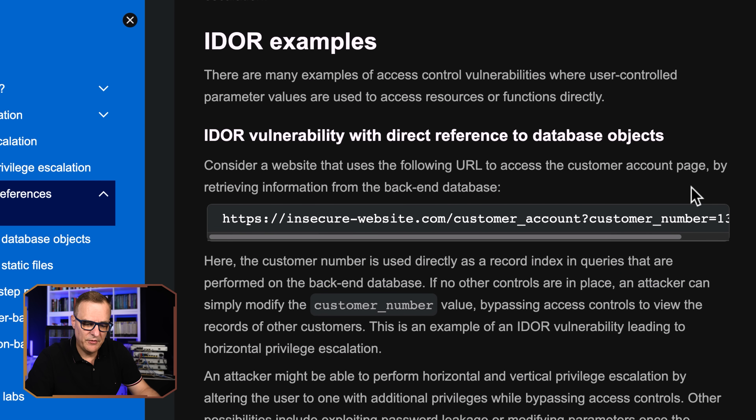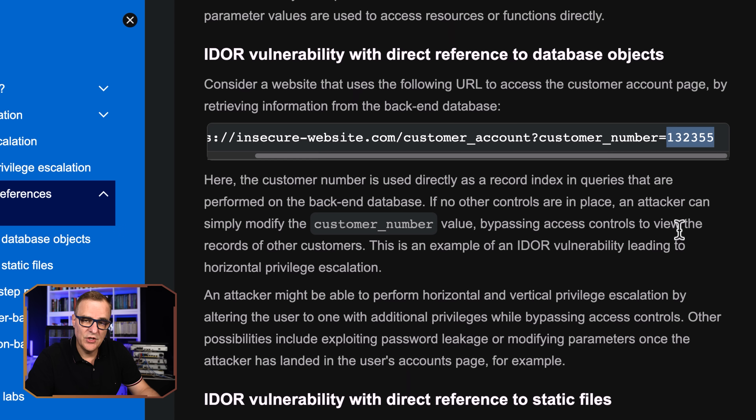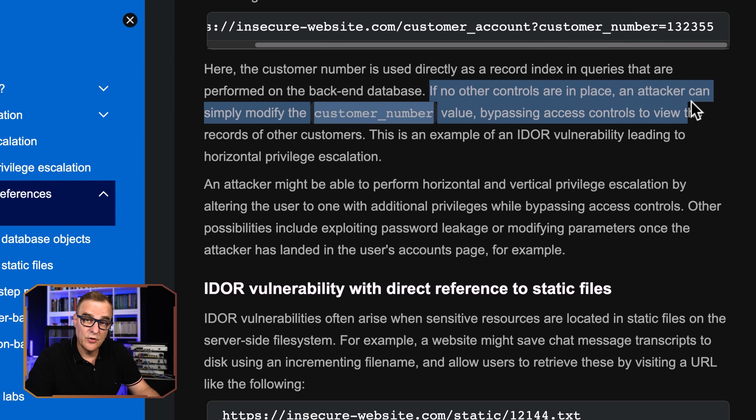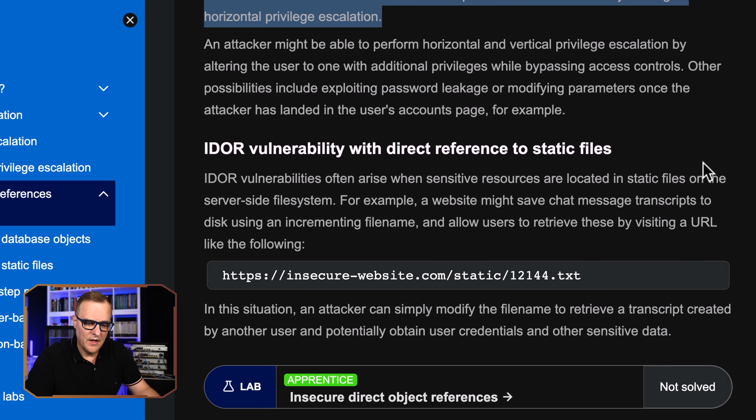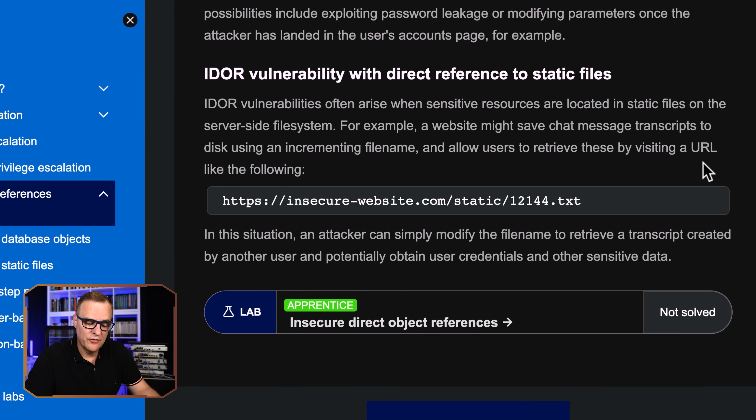We have a website with a customer ID value. By simply changing that value at the end, we get access to other people's information. If no other controls are in place, an attacker can simply modify the customer number value, bypassing access controls to view the records of other customers — as I've demonstrated and as these guys did with McDonald's. In this example, an IDOR vulnerability leads to horizontal privilege escalation.